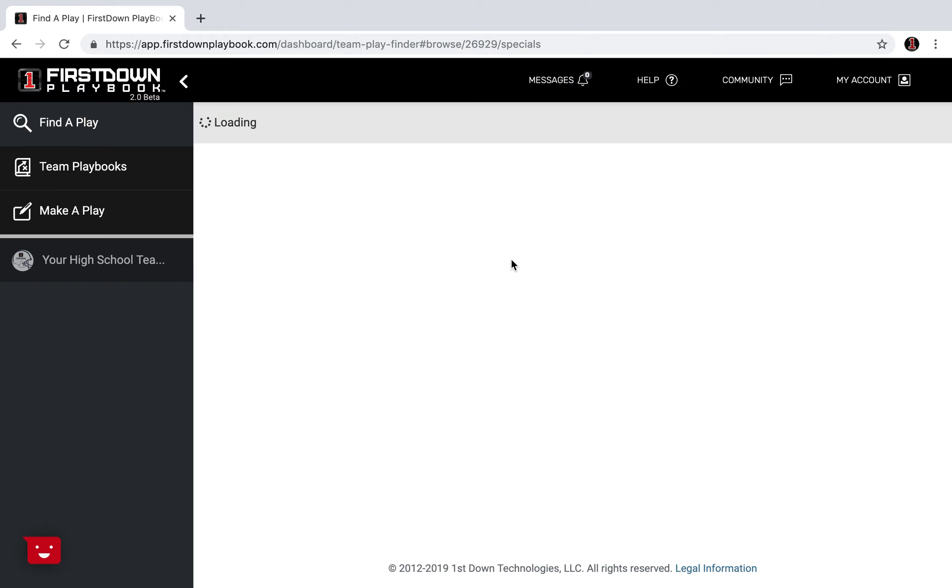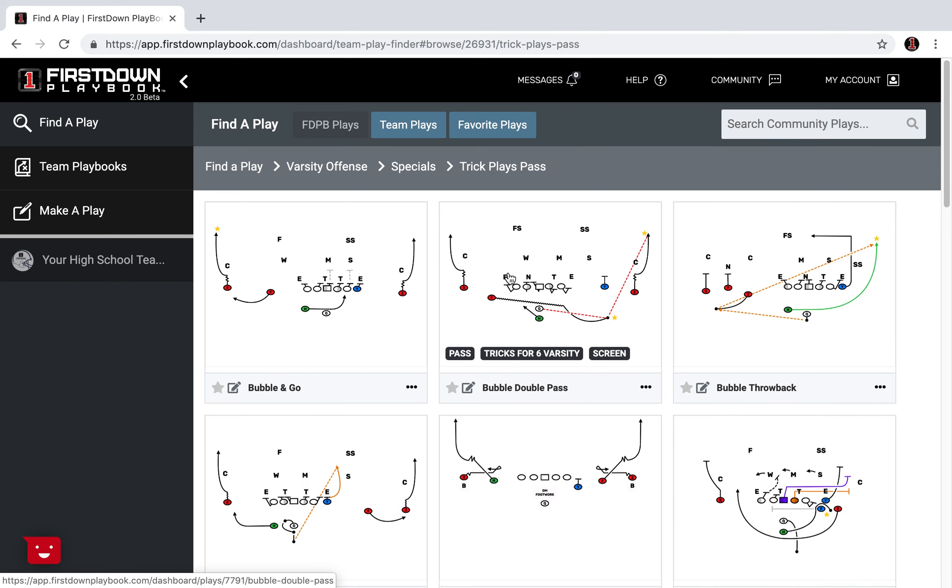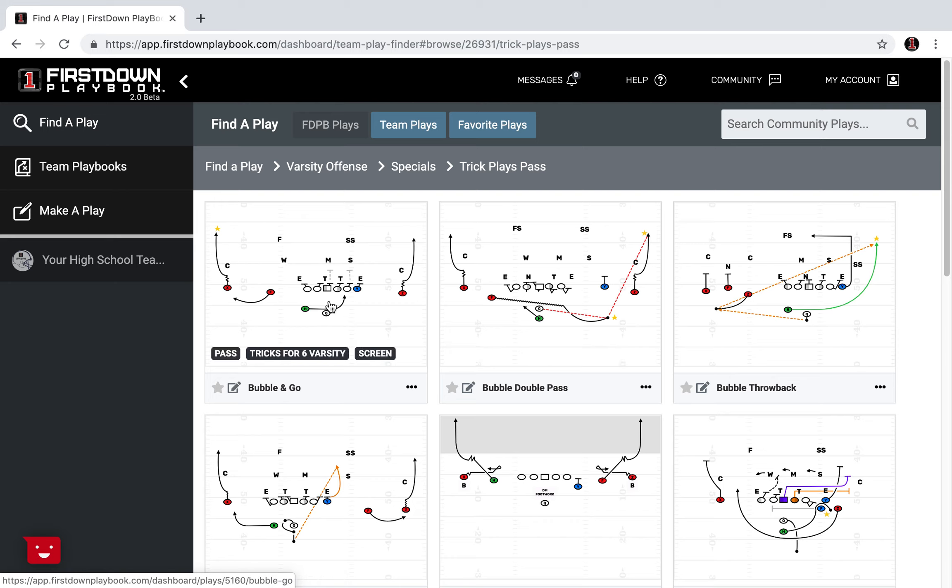We're into trick plays — trick plays pass and run — and you're loading them up right here. We want to show you how we organize them. The first thing you're going to notice is we hover over these plays in the trick play pass area, and we've got them to where they're pass plays.